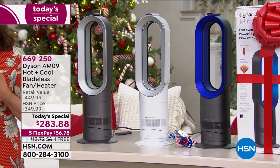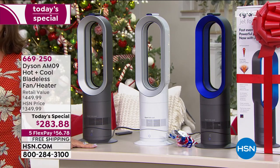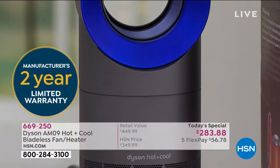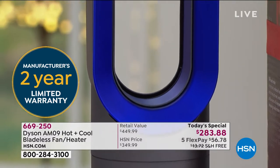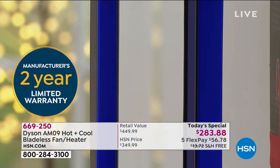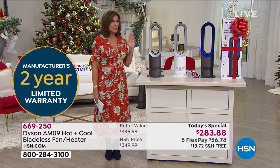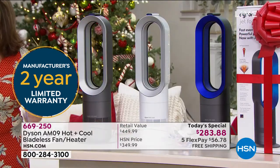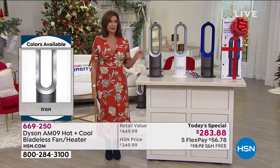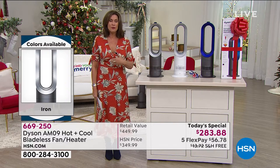You will have it for at least the minimum two years because it comes with a two-year warranty. Dyson puts such quality into every single product they manufacture. I have the previous iteration — I've had it for years, at least four years. This is going to work for you, but if you miss the value today, you will miss it for the rest of the year. This is the only time we're featuring this as a Today's Special. Get it home now and start using it.